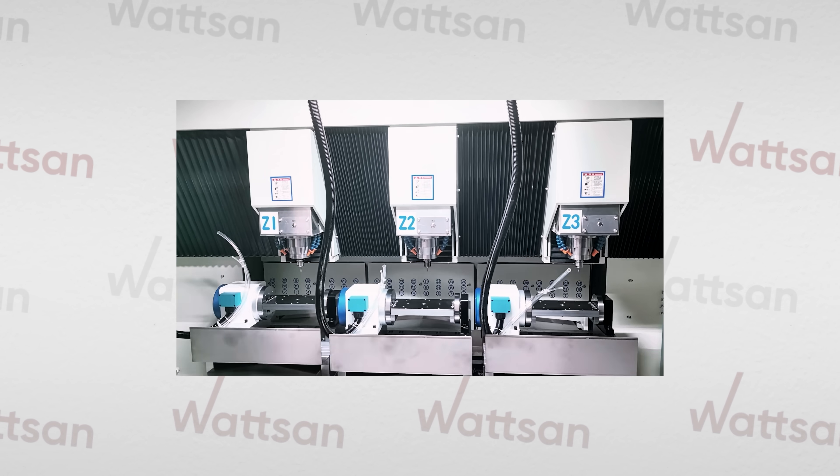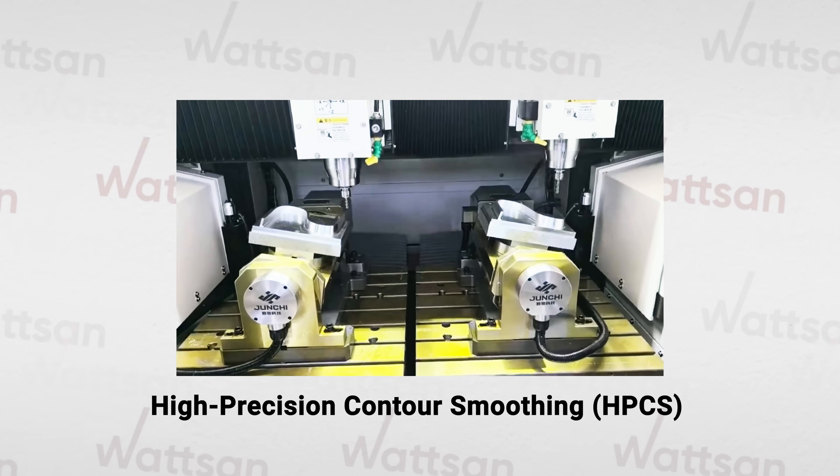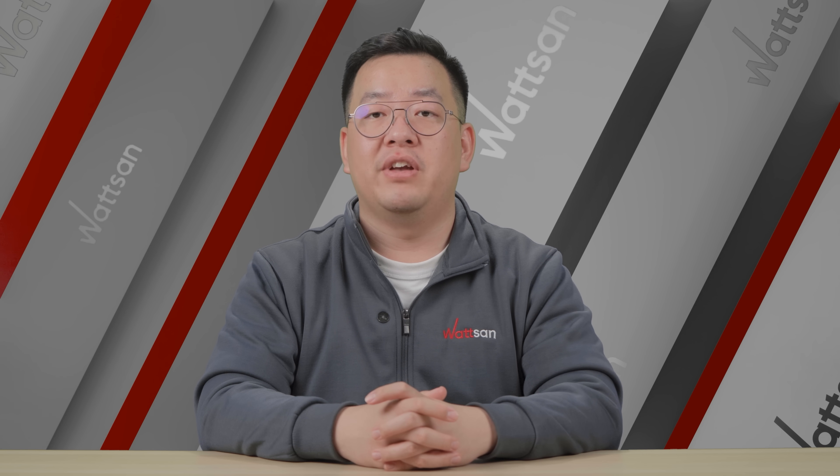Key features include high-speed trapezoidal HST accuracy, high-precision counter-smooth HP-CS, friction compensation, cross-channel micro-variable access, and many more. The company has not yet announced when this system will be available for order.